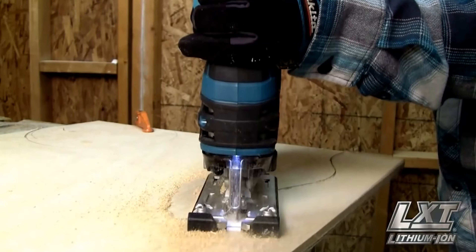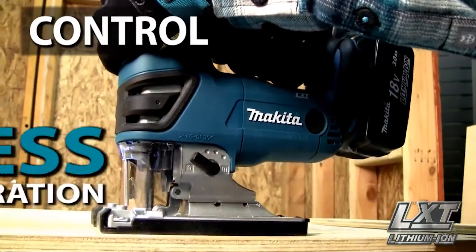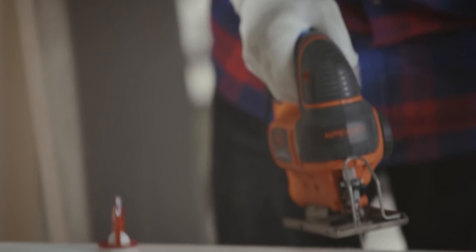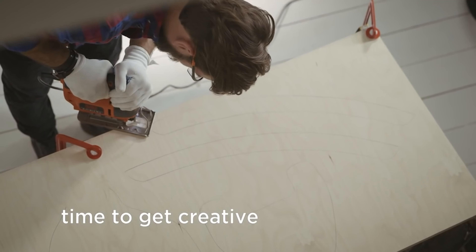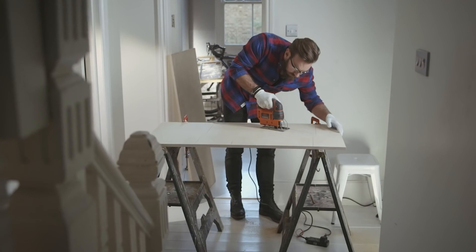Have you ever wondered why you need a cordless jigsaw? It allows you to get desired cuts of your choice, making them no more an exception. You will need a jigsaw to complete many functions reliably. The best cordless jigsaw is the one with versatile and portable features which are easy to use.